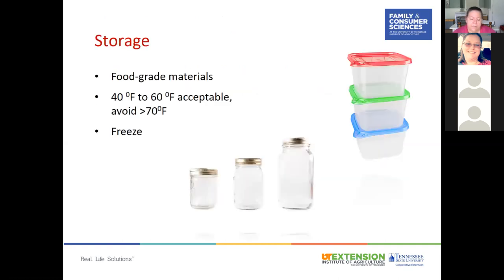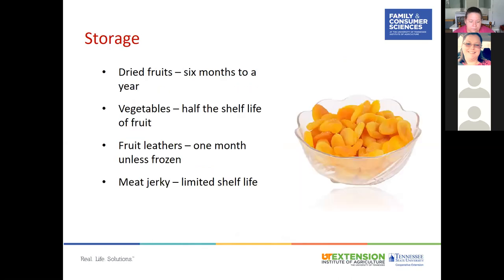For storing dried foods, use food grade material and store where 40 to 60 degrees Fahrenheit is acceptable — avoid temperatures above 70 degrees. You can also freeze your dried goods to extend their life. Dried fruits typically last six months to a year. Vegetables have about half the shelf life of dried fruits. Fruit leathers last one month unless frozen. Meat jerky has a limited shelf life due to remaining fat and the possibility of it becoming rancid.